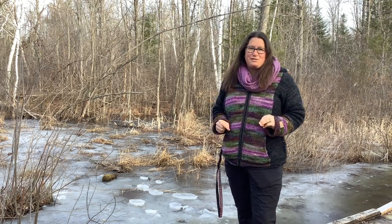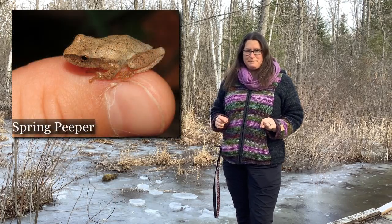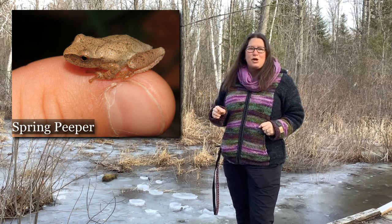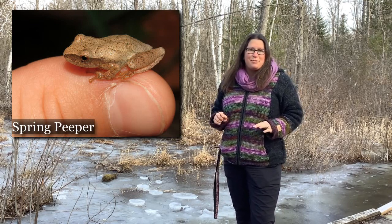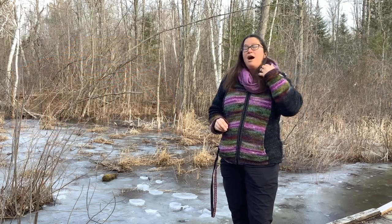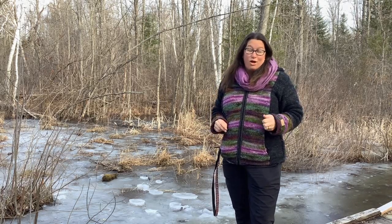Sometimes in the evenings, if you live near water, you might hear the high-pitched peep-peep sound of our spring peepers. They're small little frogs and their sound can be heard for up to two kilometers sometimes. So far I've heard them a couple of evenings where it was still a little bit warmer once the sun was setting. So keep an ear out for those as well. I'm really excited that spring is coming and that soon we will be able to see and hear these frogs a lot more commonly.